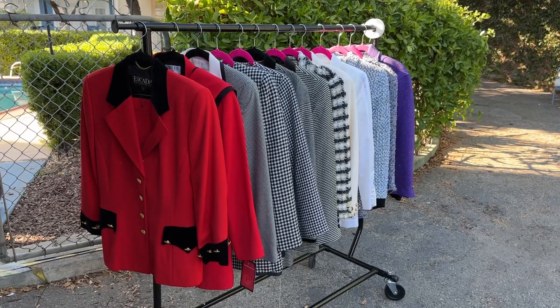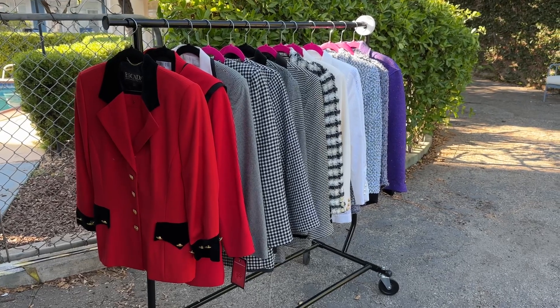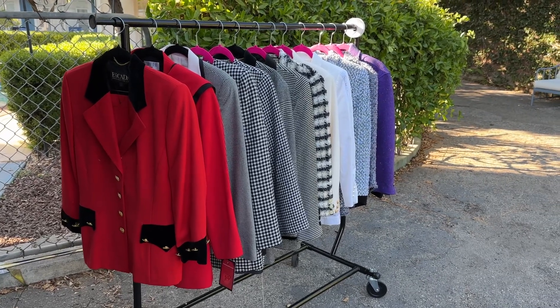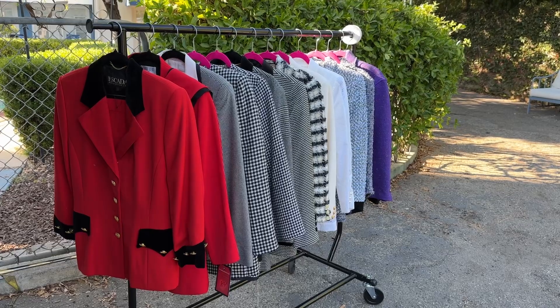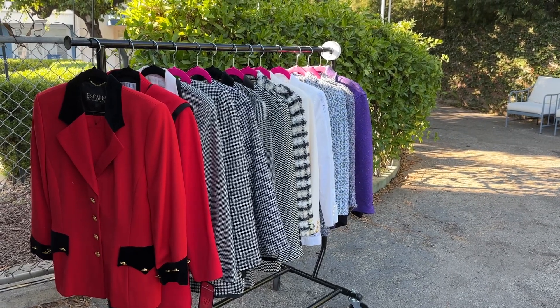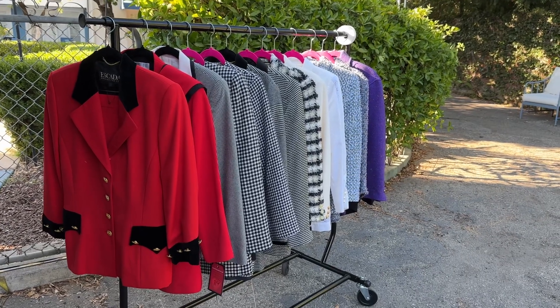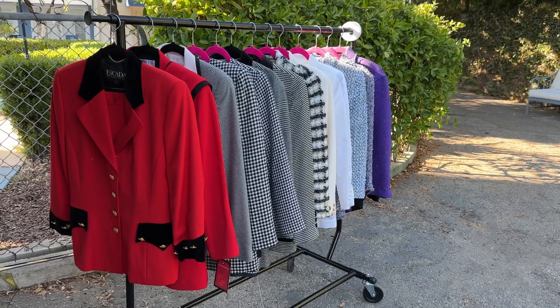Hi there, this is a very quick new-to-sale video. We are here at Los Feliz, winding it down, but I have just brought in all these suits from my consignment shop, where they have been this whole time. The woman whose estate I'm working on was my consigner at my consignment shop before she passed away.